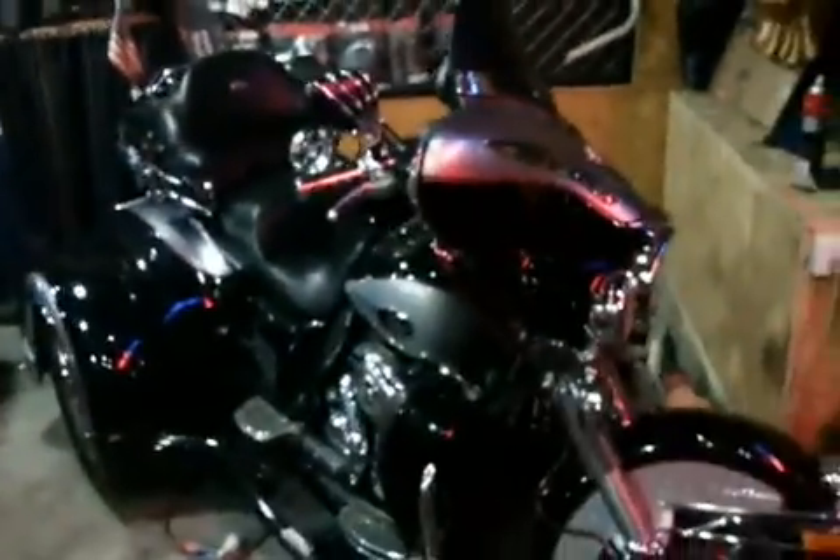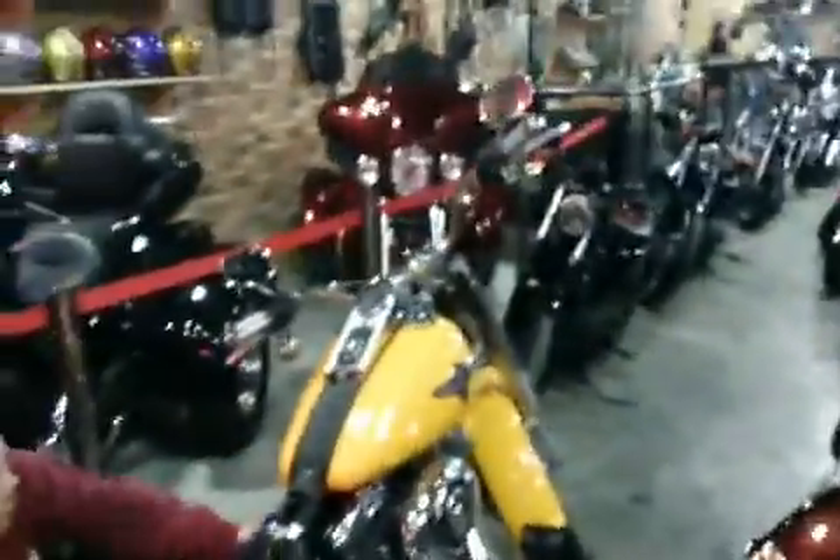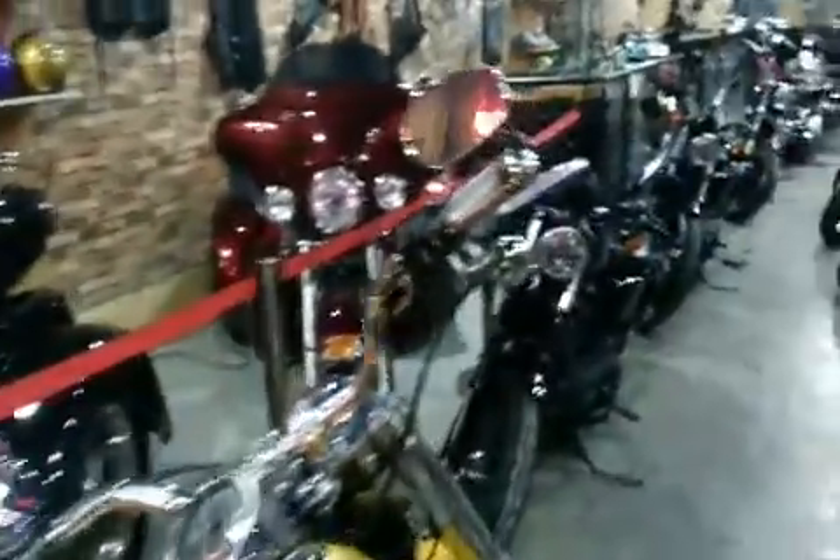So these are Harley trikes. My buddies — my manager and my partner — are cleaning the bikes. That's another Harley trike. Another Harley trike.